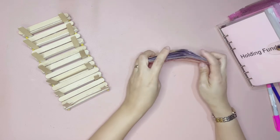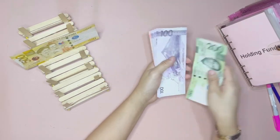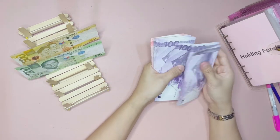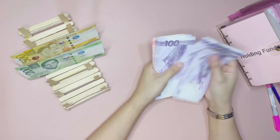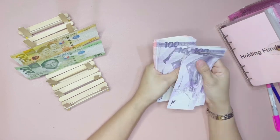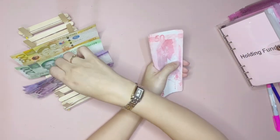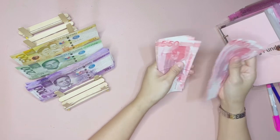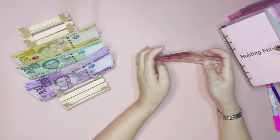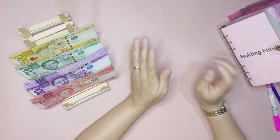Okay, let's go ahead and count how much we have for today. We have 500, 700, 800, 900, 1000, 100, 200, 300, 400, 500, 600, 700, 800, 900, 2000, 100, 200, 300, 400, 50, 550, 650, 750. So we are going to be stuffing a total of 2,750 pesos.